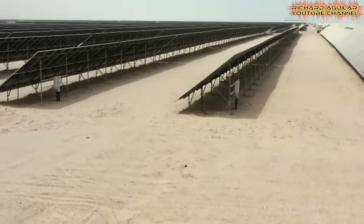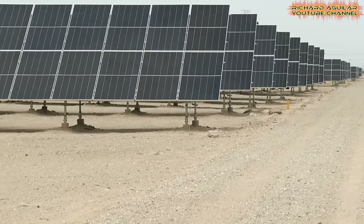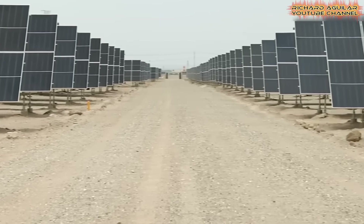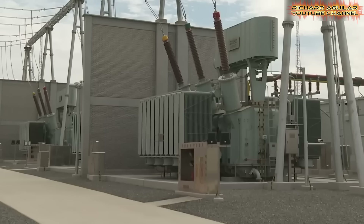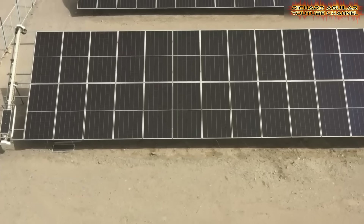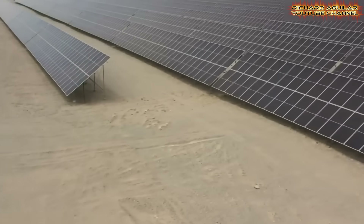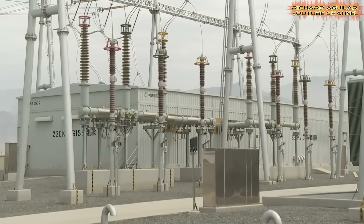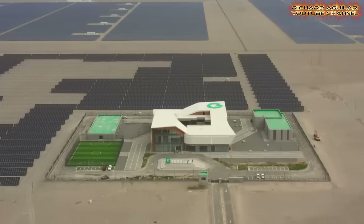Scientific research centers are being set up to test new soil improvement methods and water-saving technologies. Investors from across the country are drawn by the region's renewable energy potential and growing industries. Solar and wind farms stretching across vast sandy plains now supply power to distant cities. What was once a barren wasteland is fast becoming a model of how persistence and innovation can reshape even the harshest landscapes.